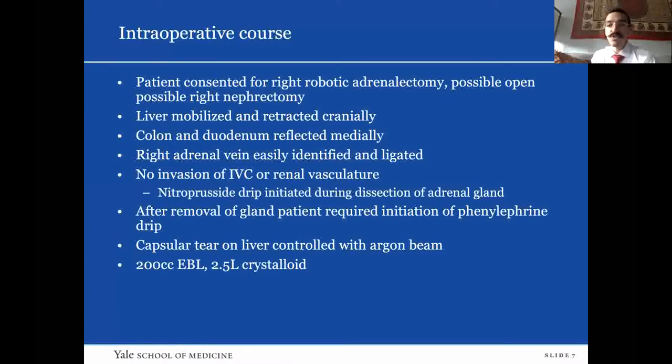Once the gland was fully removed, the patient developed significant hypotension and was started on a phenylephrine drip. Otherwise the procedure was relatively uncomplicated. There was a small capsular tear on the liver that we controlled with the argon beam. Overall it was about a 200 cc EBL procedure, and the patient got two and a half liters of crystalloid during the case.